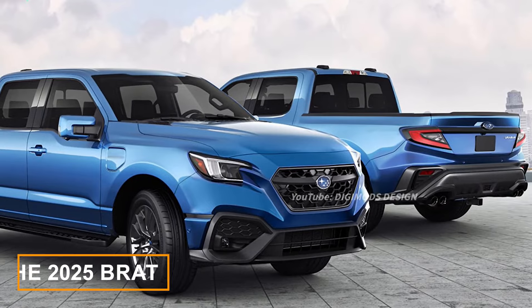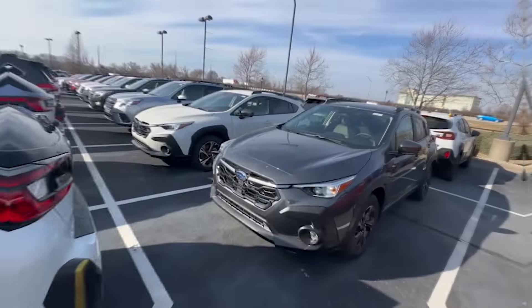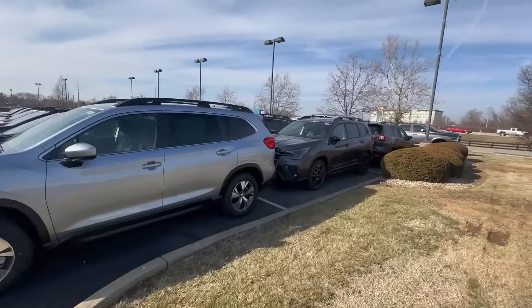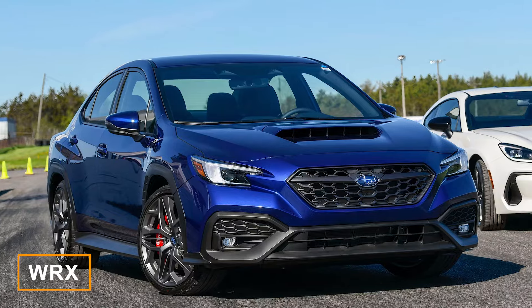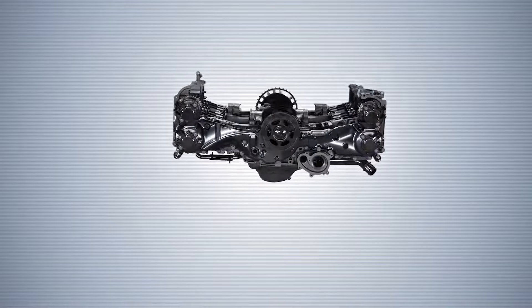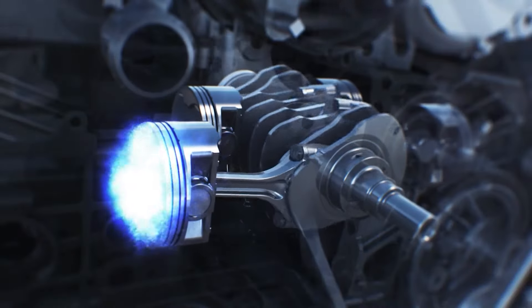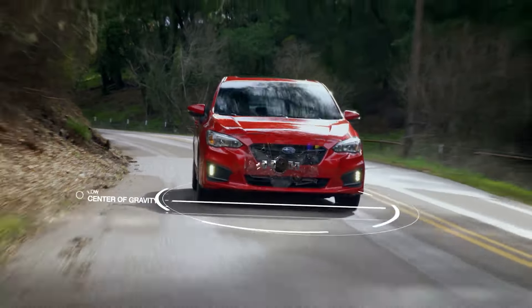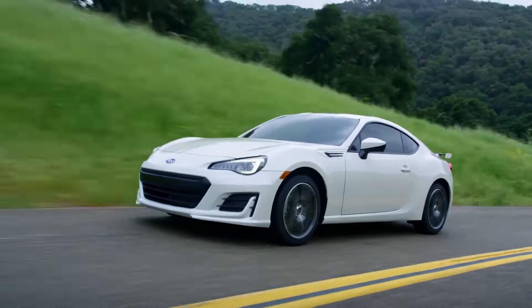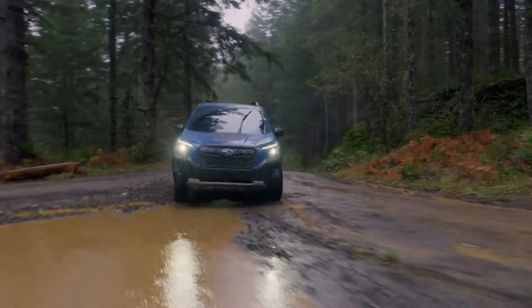The 2025 BRAT could also benefit from one of Subaru's renowned boxer engines. All Subaru cars with internal combustion engines are equipped with the boxer engine — including the Ascent, BRZ, Crosstrek, Forester, Impreza, Outback, and WRX. A boxer engine has the cylinders arranged horizontally on either side of the crankshaft, facing each other and moving in a punch-counterpunch motion, much like two boxers sparring in a ring. It's placed lower on the chassis, creating a lower center of gravity, which means better stability, grip, and responsiveness tackling tight corners, tough terrain, or bad weather.